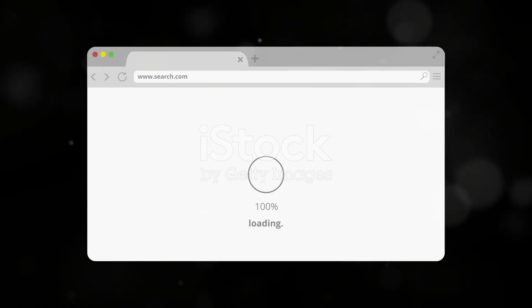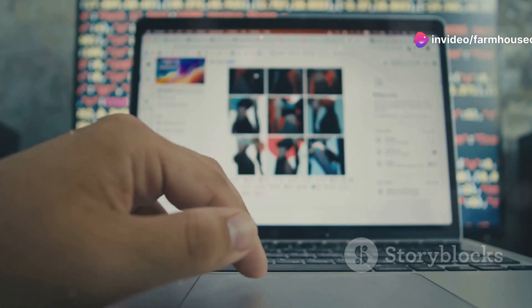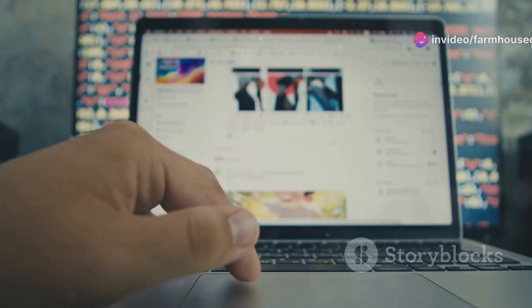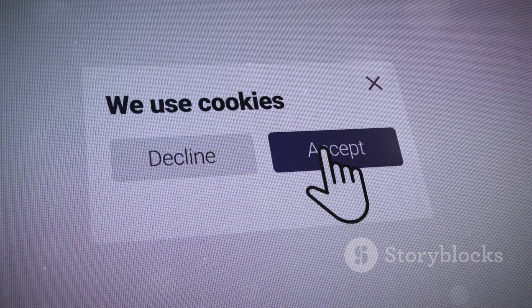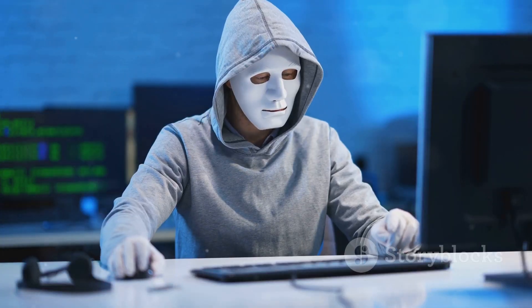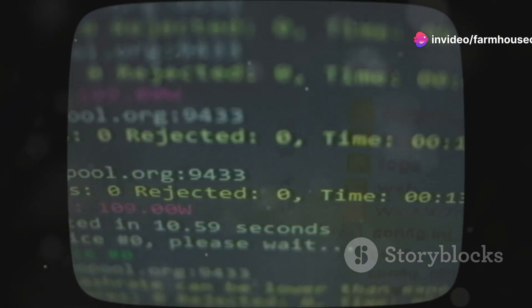Chapter 19: Cookie Editor — taking control of your cookies. Cookie Editor is a powerful extension that gives you control over your browser cookies. You can add, edit, delete, and block cookies easily. It's useful for managing privacy, testing web applications, or troubleshooting website issues.